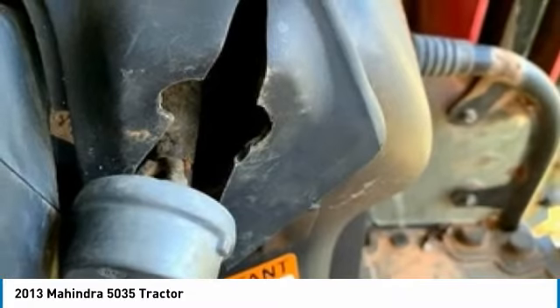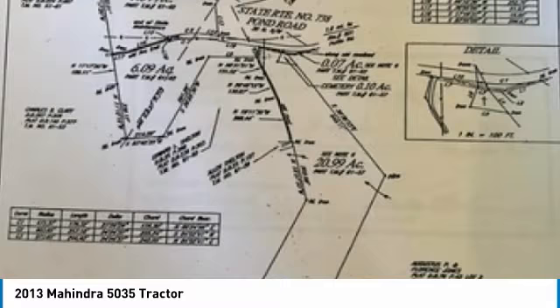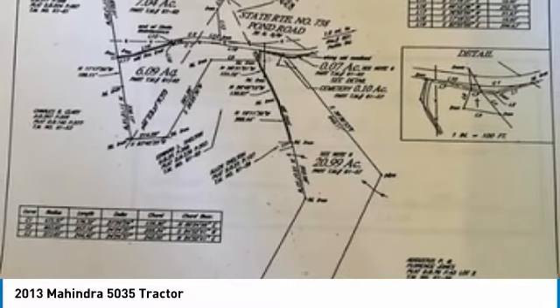Don't miss out on this amazing opportunity to gain industry success, because this tractor and land is priced to sell. Call today for more information on how you can put this industrious package deal to work for you.